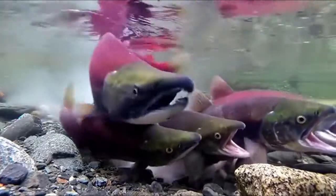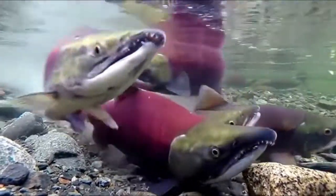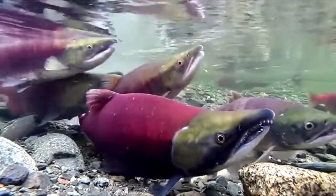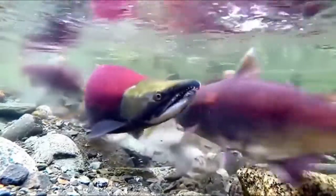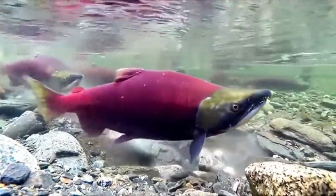Sockeye salmon, otherwise known as Oncorhynchus nerka, are most identifiable by the spawning males. These salmon have a red body with a green-colored tail and head with a hooked mouth. They can grow to be 2-3 feet long, and their average weight can be between 5-15 pounds, though some of them may grow to be even larger than that.